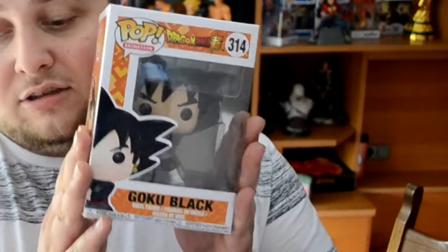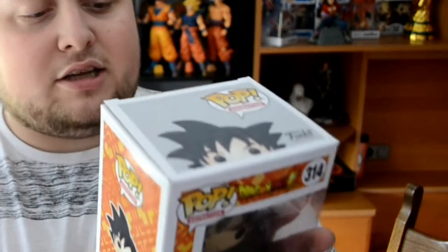Next up we got from Dragon Ball Super number 314 — Goku Black. Goku Black is also an amazing character. I loved him in the series, and yeah, I had to buy this as soon as I saw him in the anime.